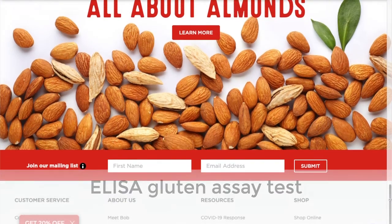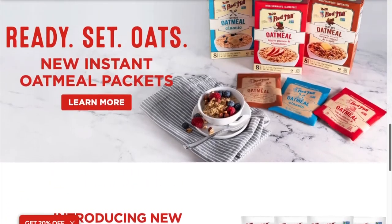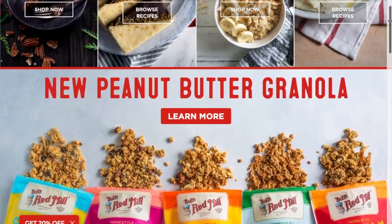Bob's Red Mill has almost 100 gluten-free grains, mixes, snacks, and seeds, such as gluten-free all-purpose baking flour, superfine natural almond flour, organic coconut flour, cassava flour, brown rice flour, and much more.